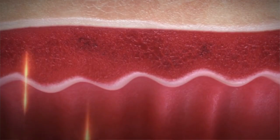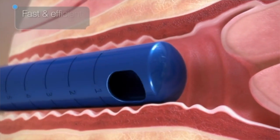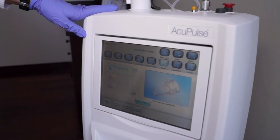The FemTouch is a fractional CO2 laser that is used to treat vaginal atrophy. This procedure is an in-office three to five minute procedure — no hormones are used at all — and you need about three treatments about a month apart. Post procedure, you will just need 48 hours of pelvic rest.